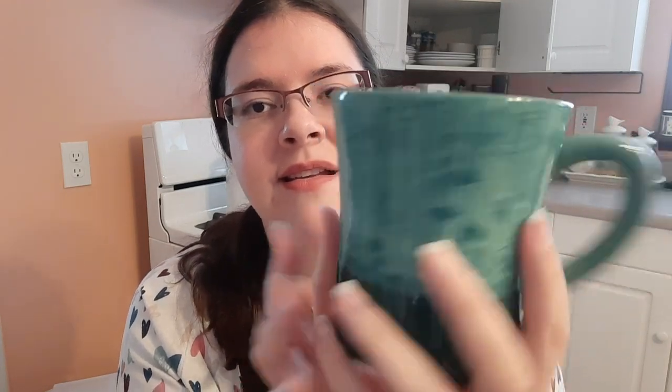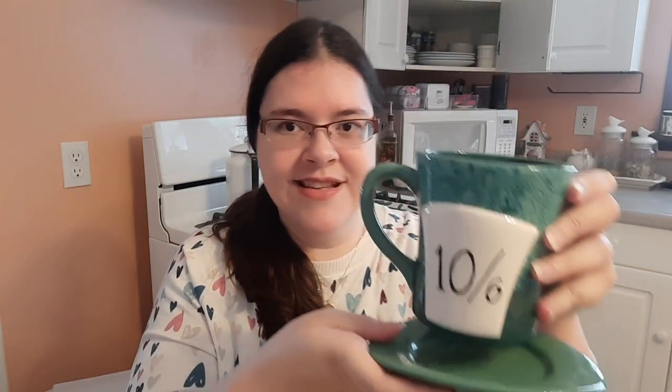The last Alice one is a saucer and cup set — it has the 10/6 hat. I didn't notice before but the Cheshire cat is hidden in there — he's the only character I see, but it's covered in mushrooms. It says 10/6 and has a little detail to make the entire hat. Super adorable — I think I got that at Box Lunch.